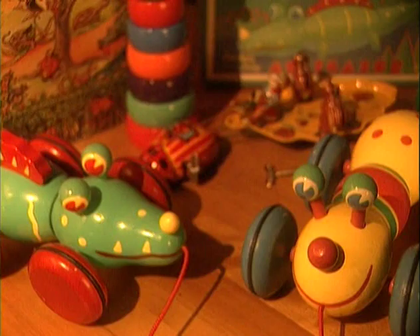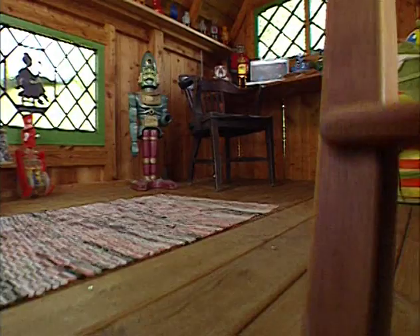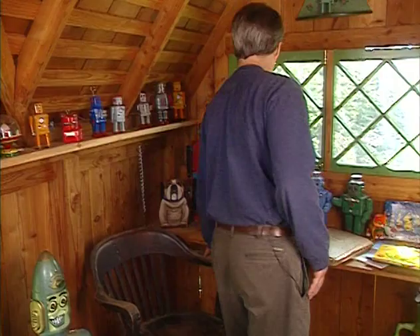Do you notice what these toys have in common? They all have big eyes and bright colors. They all look like they're friends of Miss Spider. They're a bit buggy. Maybe Miss Spider's playing with the robots. I know we'll find her up here. Did you hear that? Maybe this way.